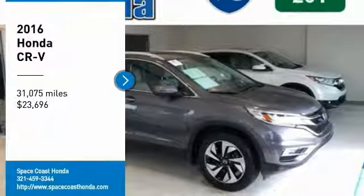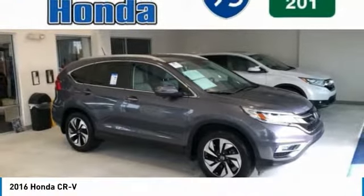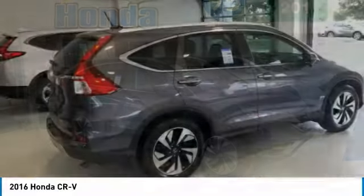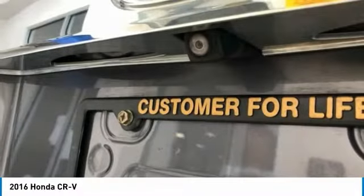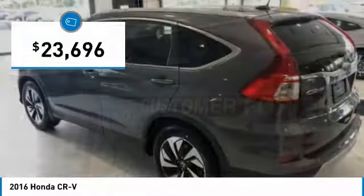We are pleased to show you the 2016 CR-V — a top-recommended vehicle because of its car-like driving manners, good value, cool technology, and comfy interior, and is priced below $25,000.